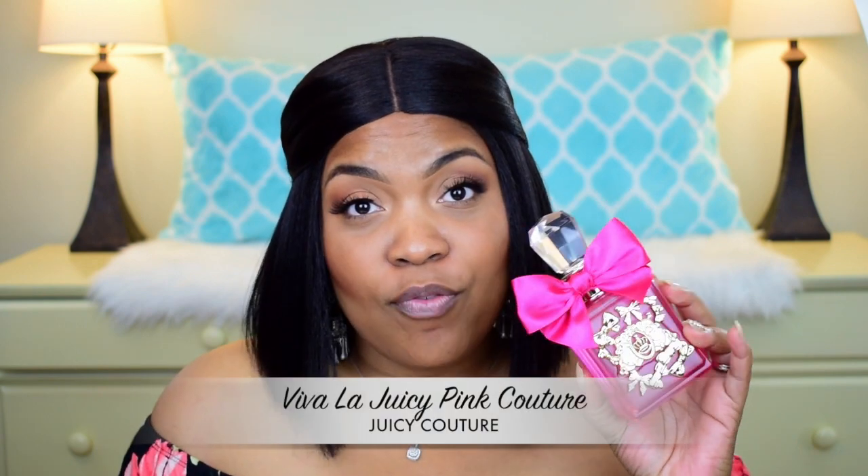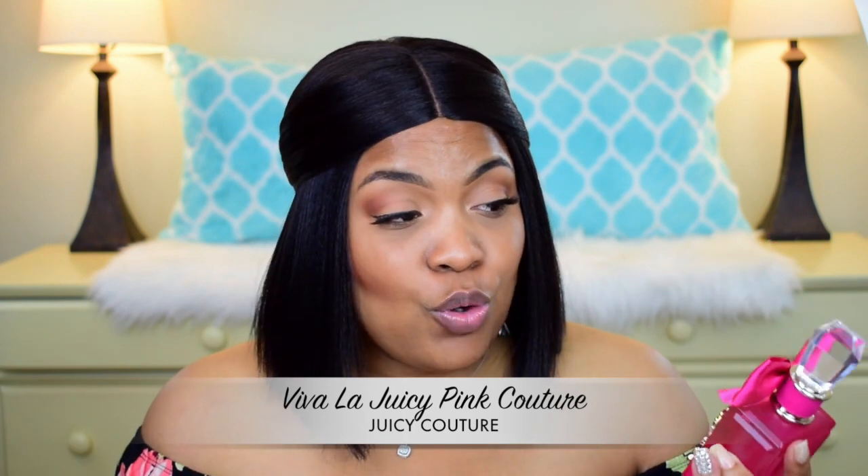Now to get into the full bottles I wore for the week — this first one I have not showcased on my channel yet. I did haul it about four months ago and it is Pink Couture from Viva La Juicy, which is from Juicy Couture. This was the latest flanker release for the Viva La Juicy line. Here is the beautiful box. It's a full size bottle — 3.4 ounce, 100 ml — and it is an Eau de Parfum.